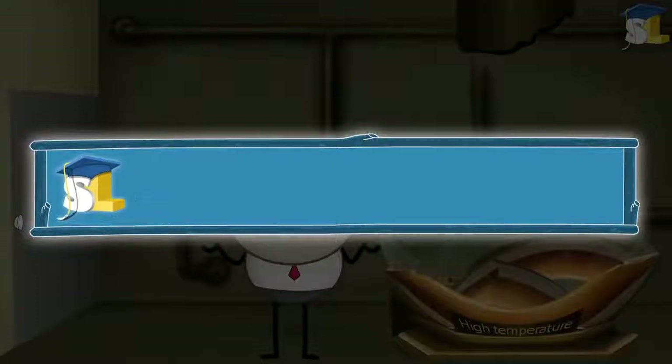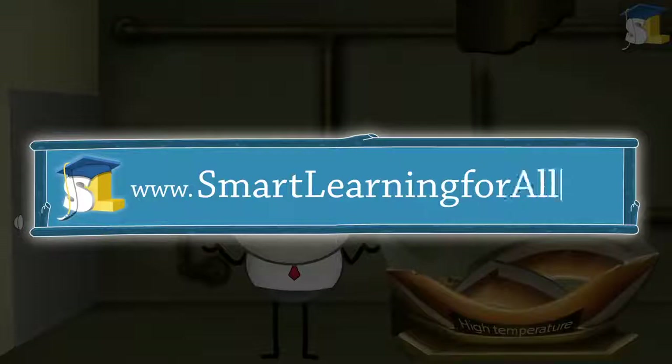For more educational videos, please visit www.smartlearningforall.com.